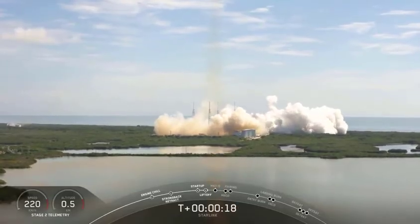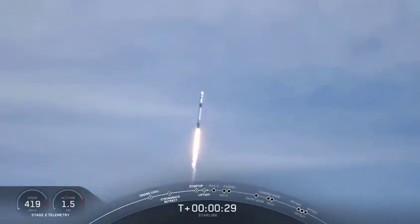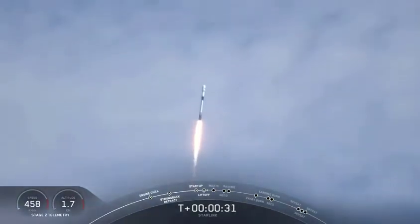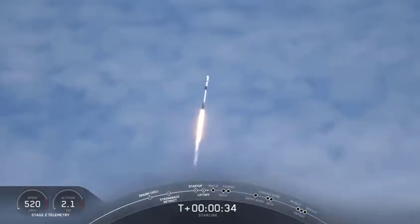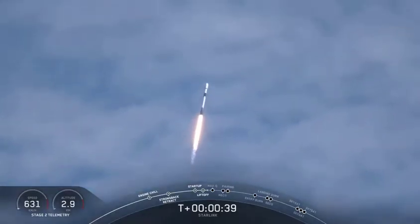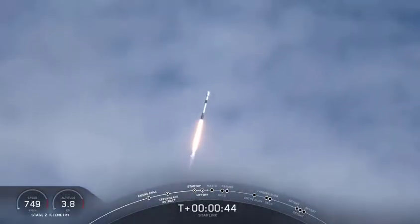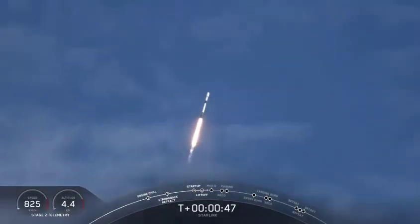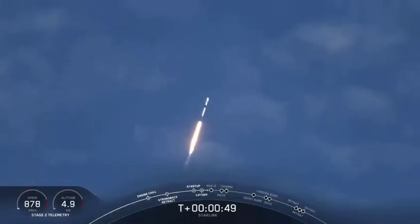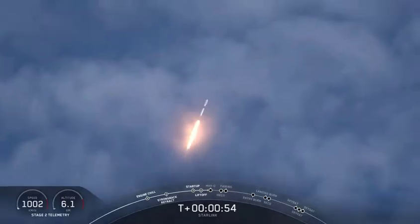Stage 1, Falcon 9, good Starlink. The successful liftoff of Falcon 9 from Space Launch Complex 40 for this 11th Starlink mission. The three Planet SkySats and our 58 Starlink satellites are on their way to space.